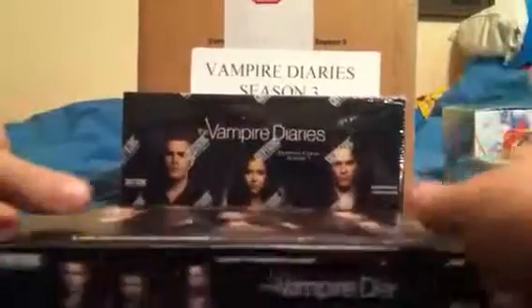What is going on everybody? We are going to start box number eight of the Vampire Diaries, part one.